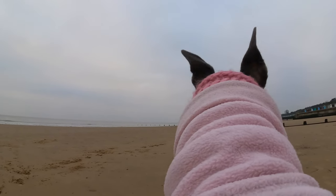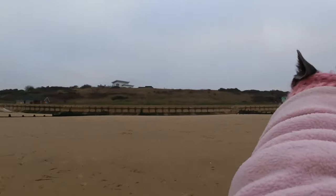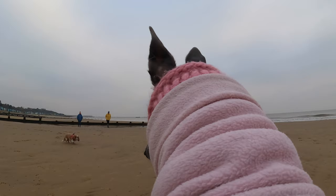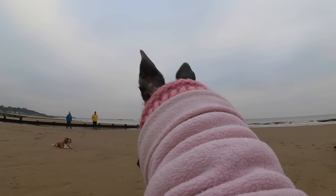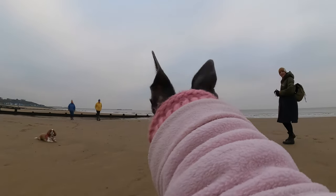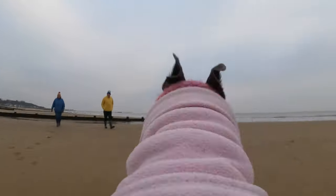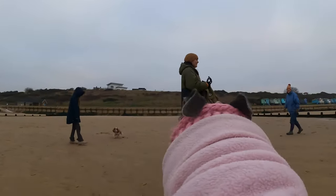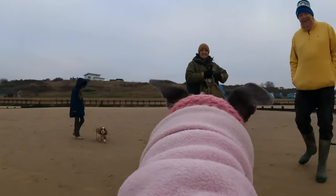Here's Fairy approaching a few people with their dogs on the beach. Fairy minds her own business — it's mostly the other dogs that approach her. And when they do, she just stands there and says hello to them. She's very friendly.